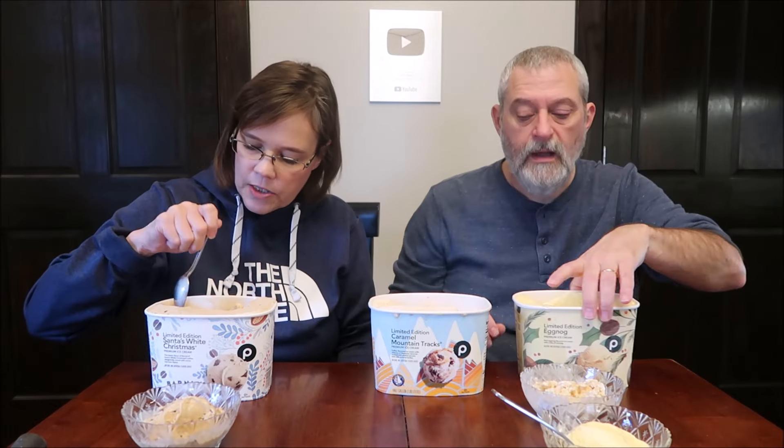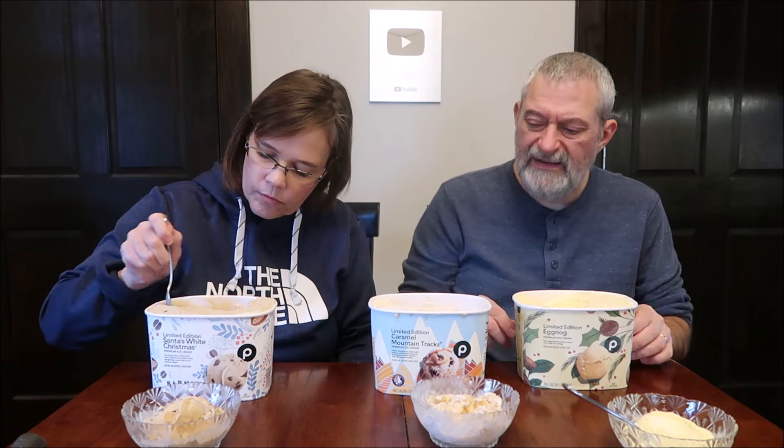So which one do you like best? Probably the eggnog. I'd pick the eggnog too, but the eggnog and the Caramel Mountain Tracks are about equal for me — then the coffee one I would never get. The eggnog has no mix-ins, which most of the time there isn't, but I'm going eggnog number one. Then the caramel — it's just an all-around everyday good flavor with the sweetness and caramel. I genuinely do like the Santa's White Christmas though.